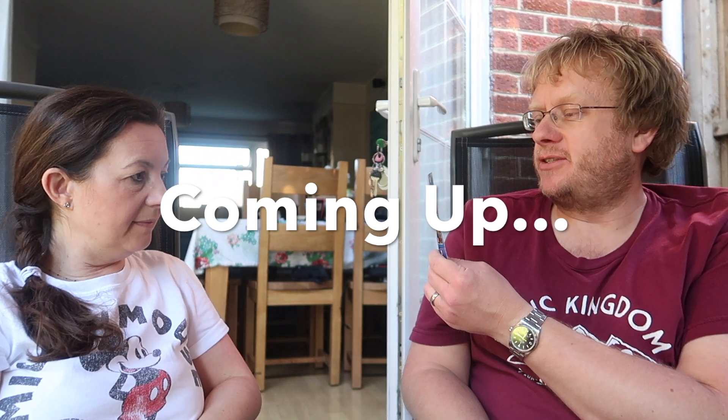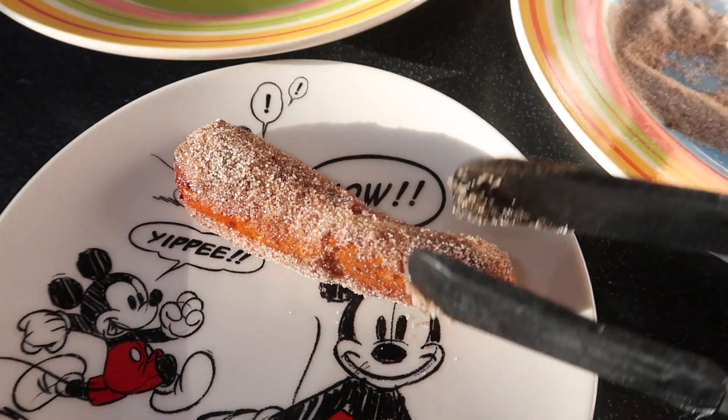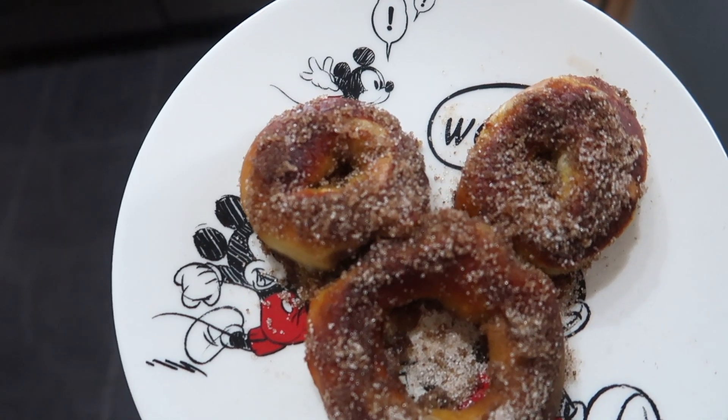Welcome back to my channel - I have another Disney Friday for you! Thank you so much to those who watched last time, I'm really glad you enjoyed it and had really positive feedback. Today is all about Germany - we're going to be inspired by Germany in Epcot. I grew up in Germany so I've got a little bit of chat about that, and we're going to make some pretzels.